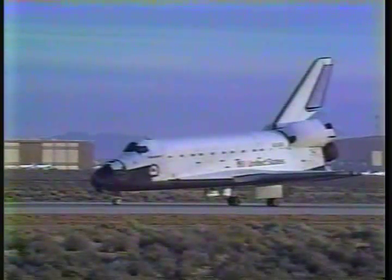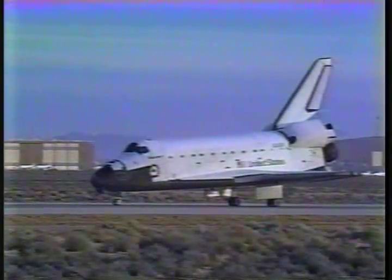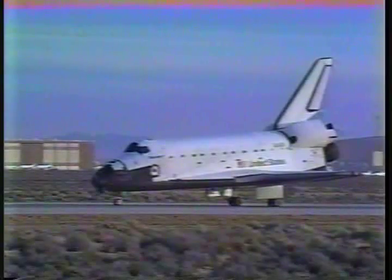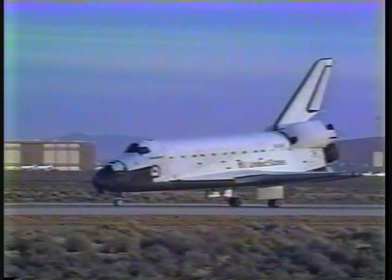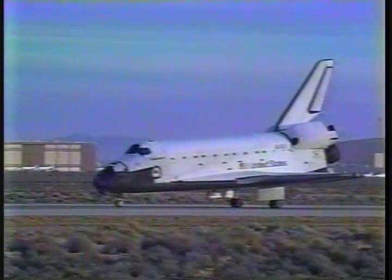Well done, Discovery. That's one to be proud of. We felt like we rode through the whole mission with you. Roger, Houston. Great way to start the '89 schedule, Mike. You bet, first of a lot, Frank.